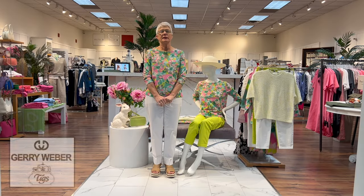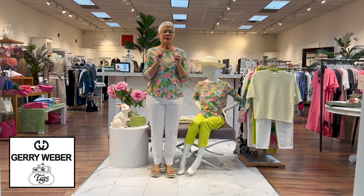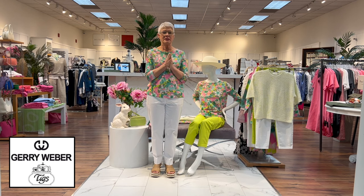Good morning everyone, it is Jerry Weber here at Tigs — just came in yesterday. A little note: a lot of people say Jerry Weber is a she, but Jerry Weber is a he. He started the company in Germany and unfortunately has passed away, however his family is carrying on with the brand and it just gets better and better with the fabrics and designs.